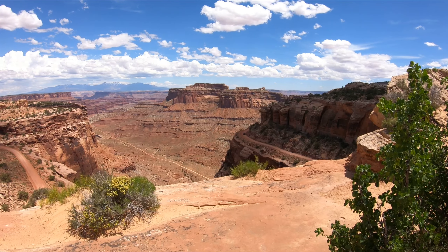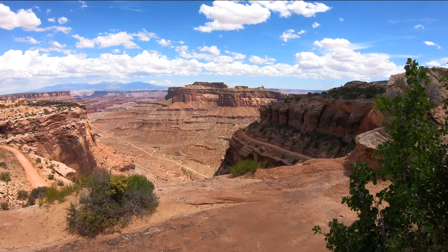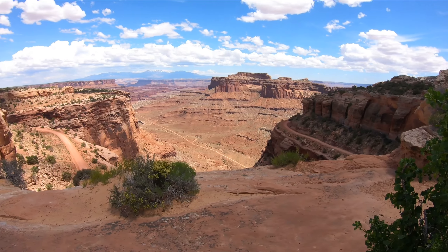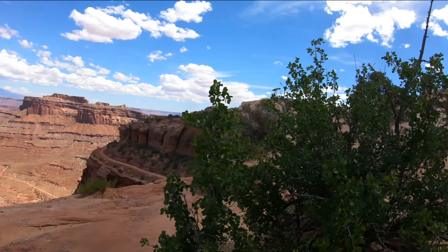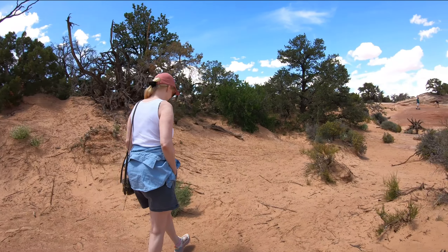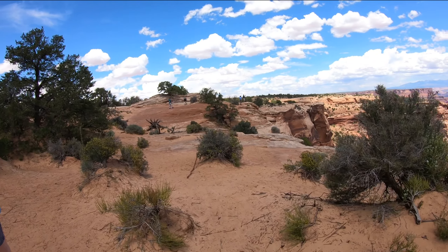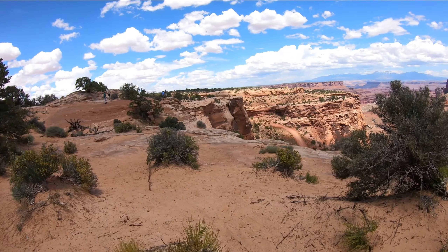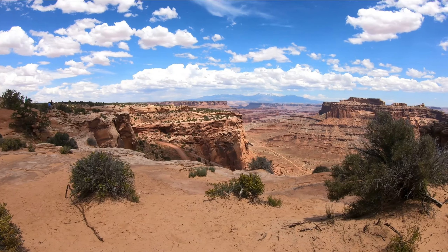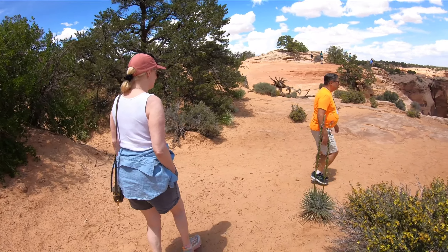We're just going to watch this car and van go around this curve on that canyon road. Unbelievable. I thought we were on some gutsy roads — this is the ultimate, death-defying road.